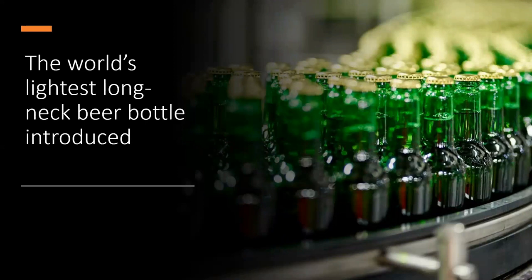Belgium-based brewing giant AB InBev have announced the development of the world's lightest long neck beer bottle, reducing weight by nearly 17% from 180 to 150 grams. This results in a 17% reduction in CO2 emissions per bottle during production. As 50% of their product's carbon footprint comes from packaging, AB InBev state this is key to their long-term sustainability goals. If introduced across their European facilities, the annual CO2 reduction would be equivalent to taking 62,000 cars off the road.